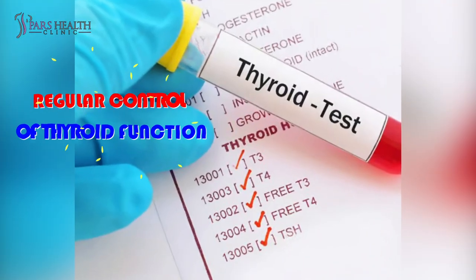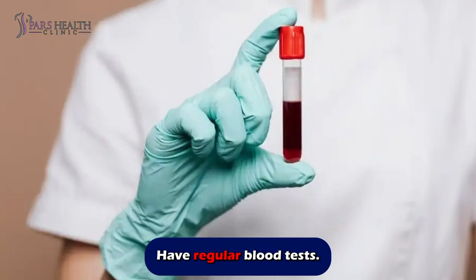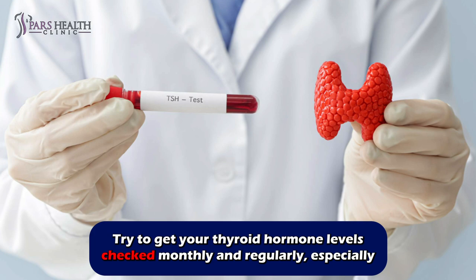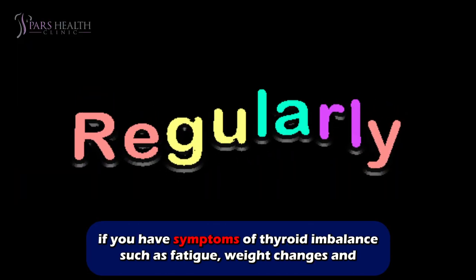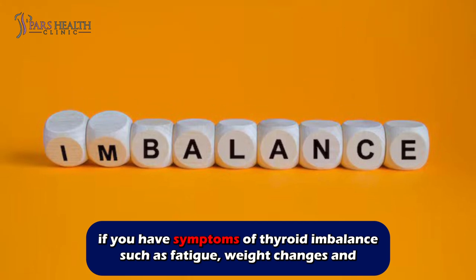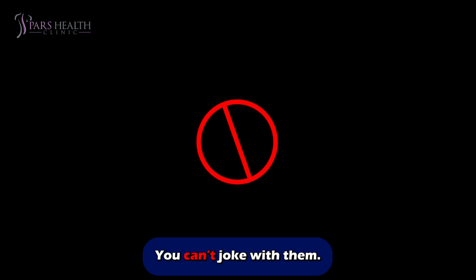Number one: regular control of thyroid function. Have regular blood tests and try to get your thyroid hormone levels checked monthly and regularly, especially if you have symptoms of thyroid imbalance such as fatigue, weight changes, and changes in behavior. You cannot joke with them.